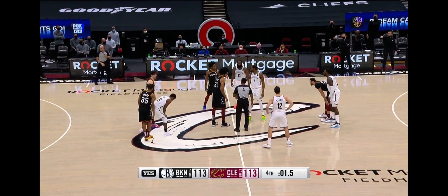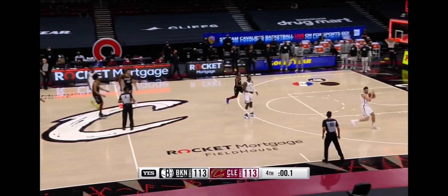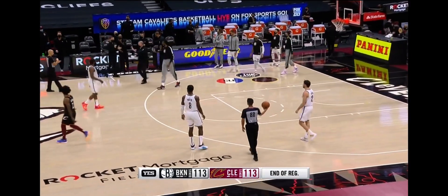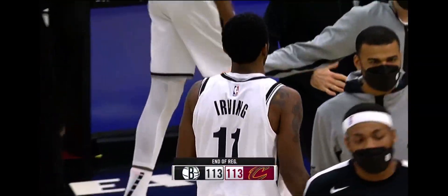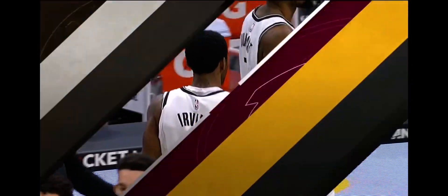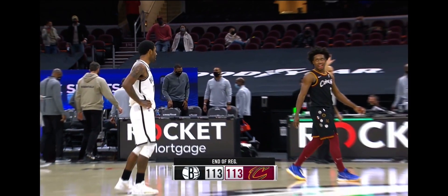And here we go — Durant and Jared Allen. Harris tracks it down, tries to call a timeout, and they run out of time. We go to overtime in Cleveland. End of regulation: 113-113. Kyrie Irving felt very strongly that it was not an offensive foul. He and Collin Sexton had a little conversation. They jumped it up, and OT is next.